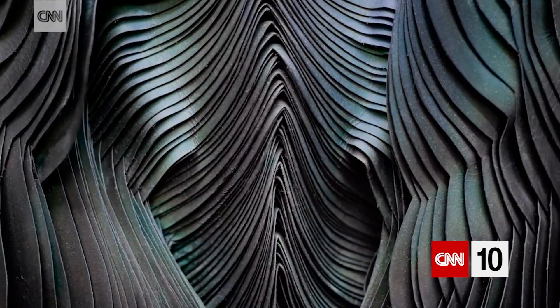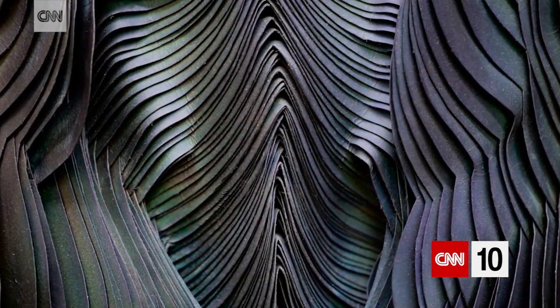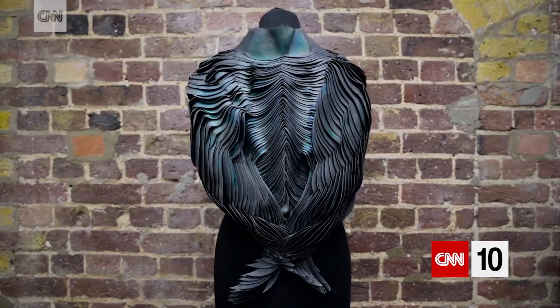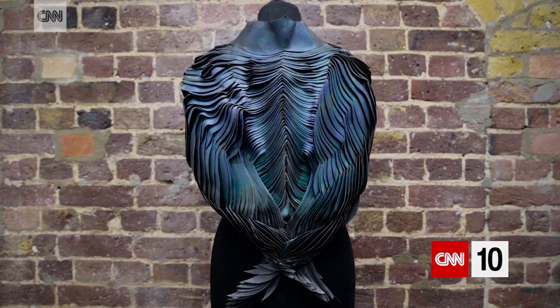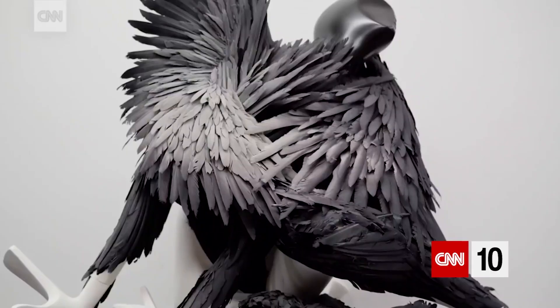Science is getting to the point where it can mimic nature to a degree. How can we bring those together and create not just beautiful products, but things within the world that reflect the beauty and wonder of nature? When you start to think of using color as a language, it opens up many barriers that perhaps couldn't have been communicated before.